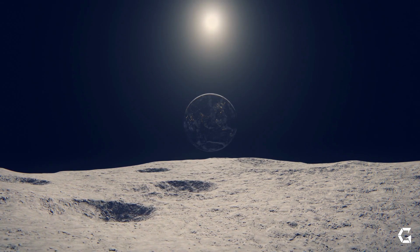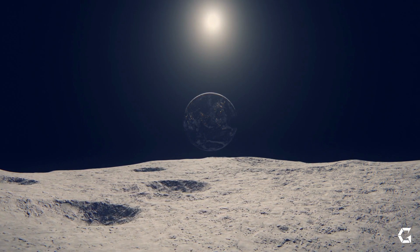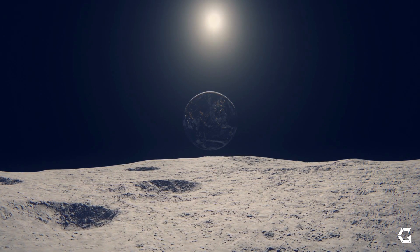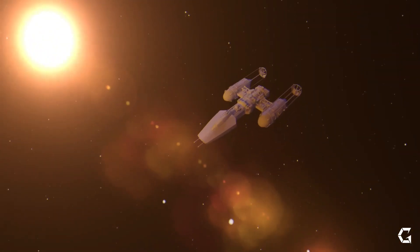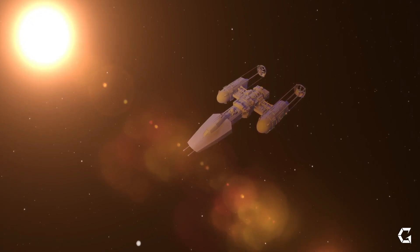Welcome, everyone, to the Geek Feed. Today, we're venturing into the captivating world of space exploration with the Luna 25 mission. This Russian lunar lander set out on a mission of incredible ambition to achieve a historic landing on the lunar South Pole, a region of the Moon that remains shrouded in mystery.